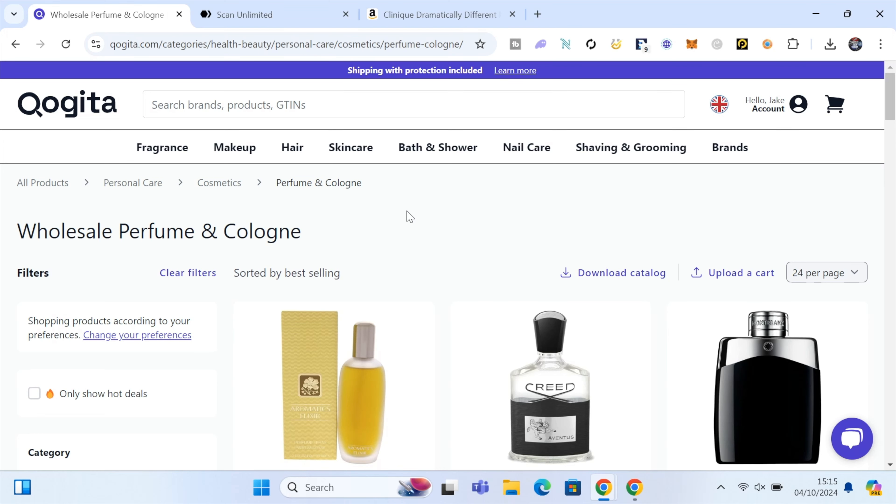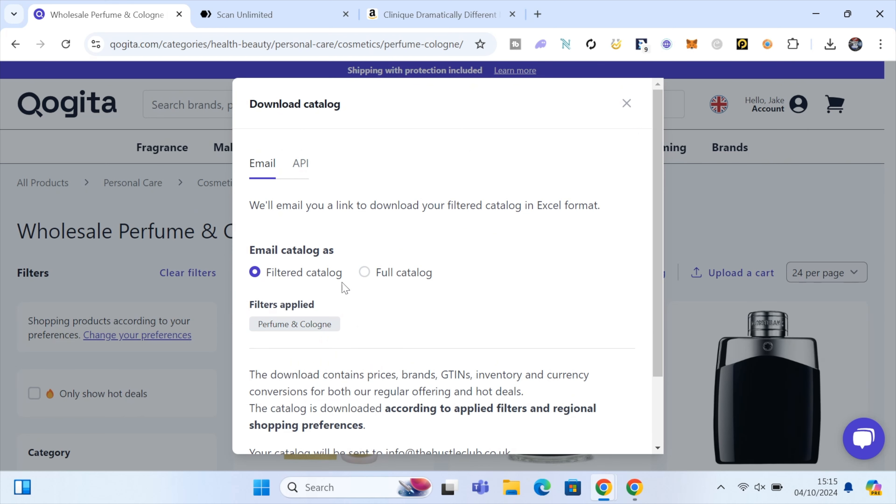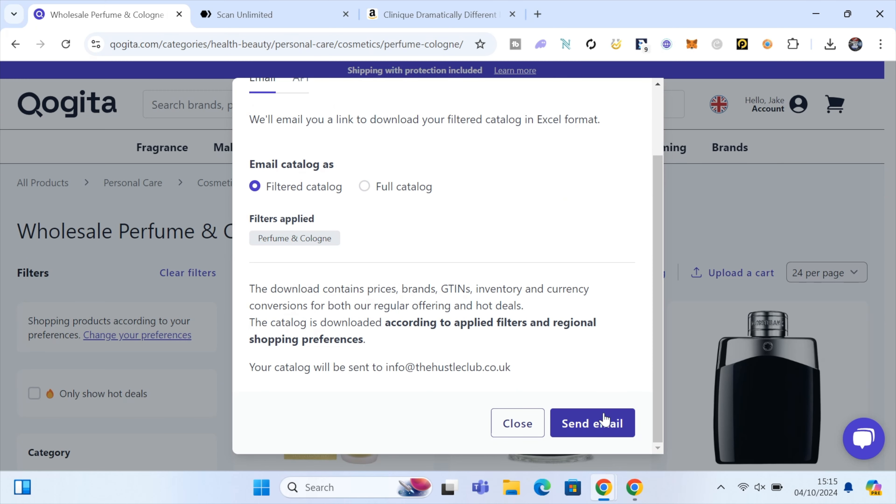All we're going to do is pick a category on Kogita that we want to download the files for — basically an Excel spreadsheet of all the products in that category. It gives us the EAN numbers and the price of the product. You can download Kogita's whole catalogue but there are over 100,000 items. For this video I'm just going to download the perfume and colognes catalogue by clicking 'Download Catalogue', then sending it to your email, and then uploading it into Scan Unlimited.